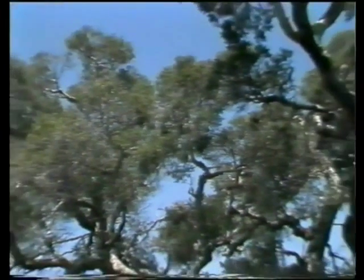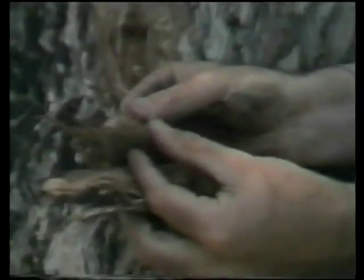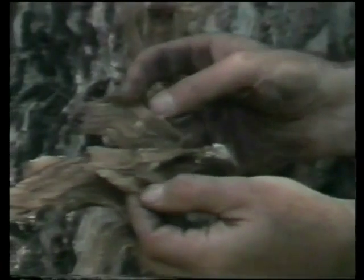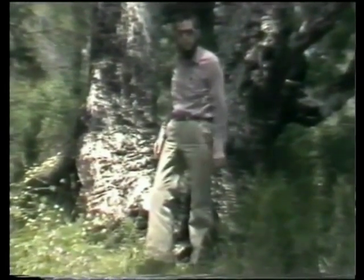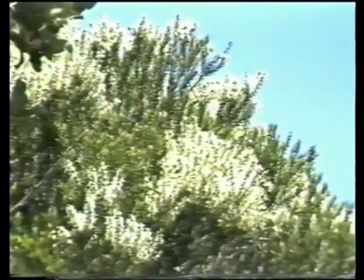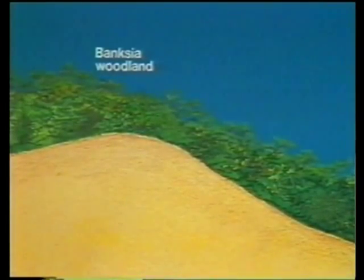This is Melaleuca priciana. Note the fine, wiry leaves on the twisting branches, blackened by a recent bushfire. Melaleuca means black and white, in reference to the colour of the powdery bark. This paperbark, as it's known, serves to protect the plant from fire and heat. It also contains large air spaces between the many layers of fine corky tissue, providing an air passage down to the roots and enabling oxygen to reach the roots even under waterlogged conditions. Melaleuca priciana bears masses of white, bottlebrush flowers in early summer, pollinated by many types of insects, especially wasps.